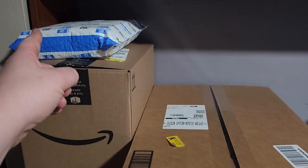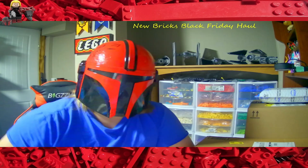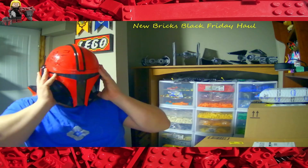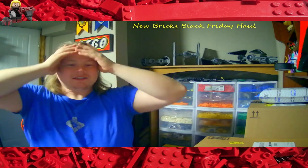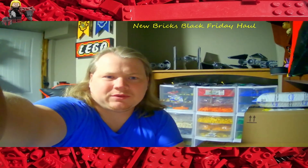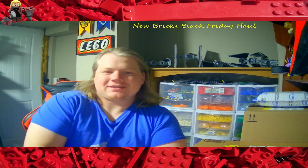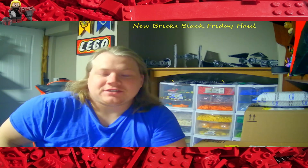It's new bricks time! Let's see what I got for my Black Friday haul plus a gift. What's up Lego fans, GDP Builds here — bricks is the way. Thanks for checking out this video. Don't forget to hit that like button and subscribe if you haven't already, and hit that bell icon so you never miss a video. I post daily, trying to reach 2,000 subscribers by the end of this year.